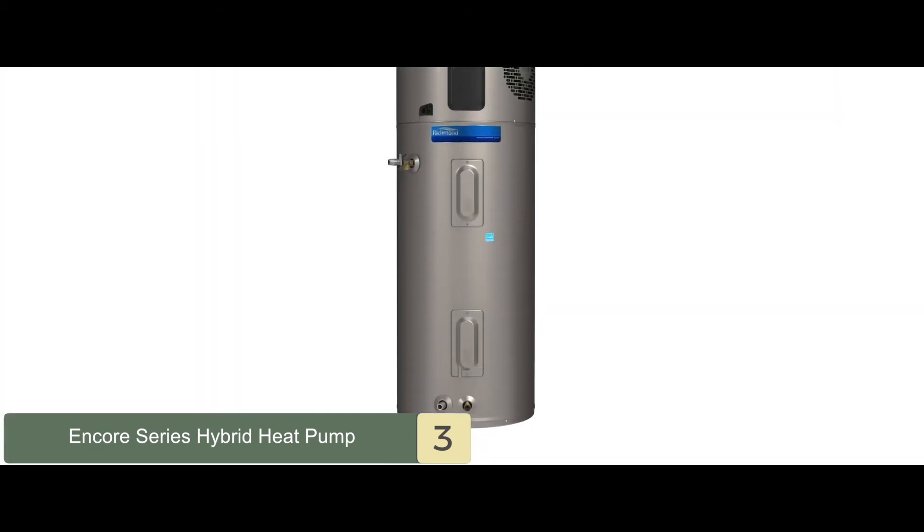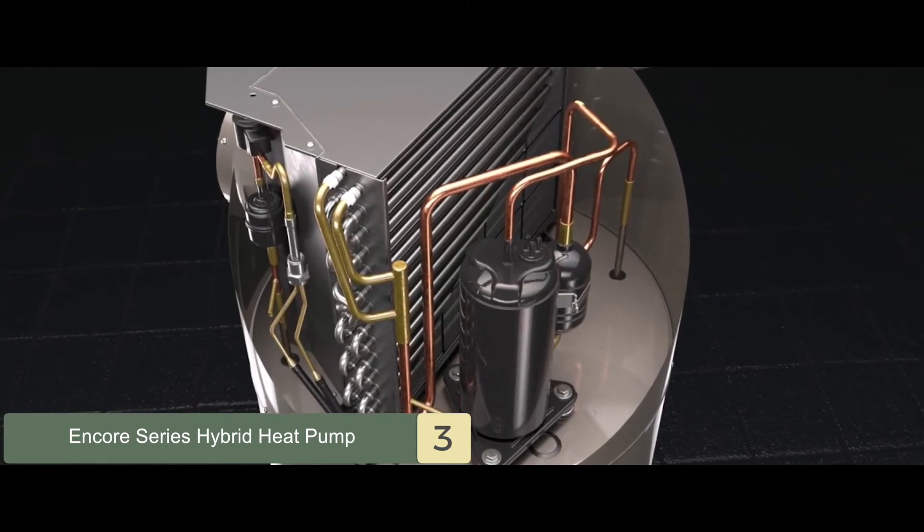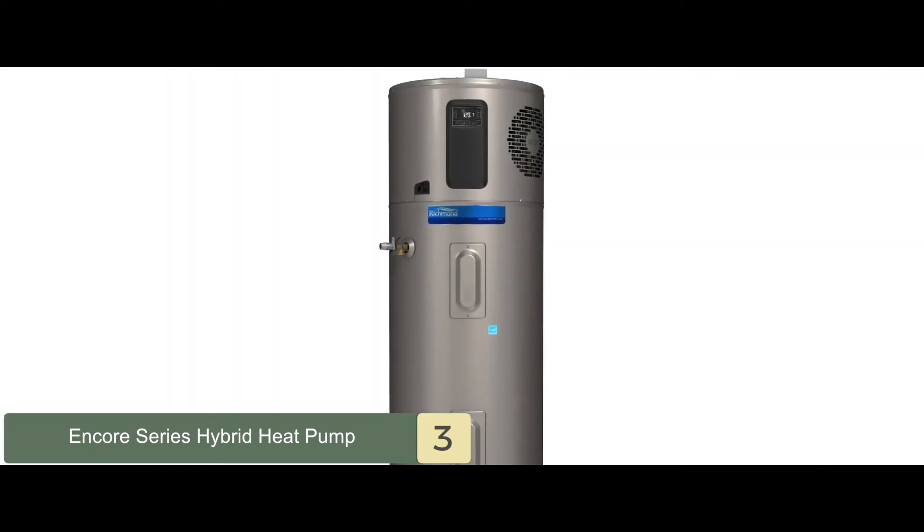Bottom line is, it is the best for the money. It has an easy-to-use design and low-maintenance build, and its no-filter feature makes it an easy-to-maintain unit.